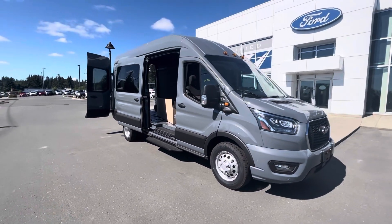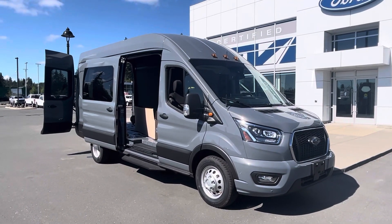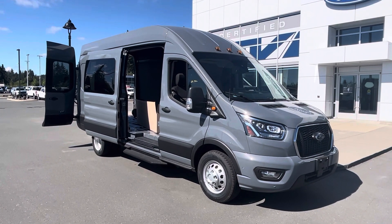But there it is in all its glory — the abyss gray Transit 350 cargo. I look forward to hearing back from you. Give me a call. Bye for now.